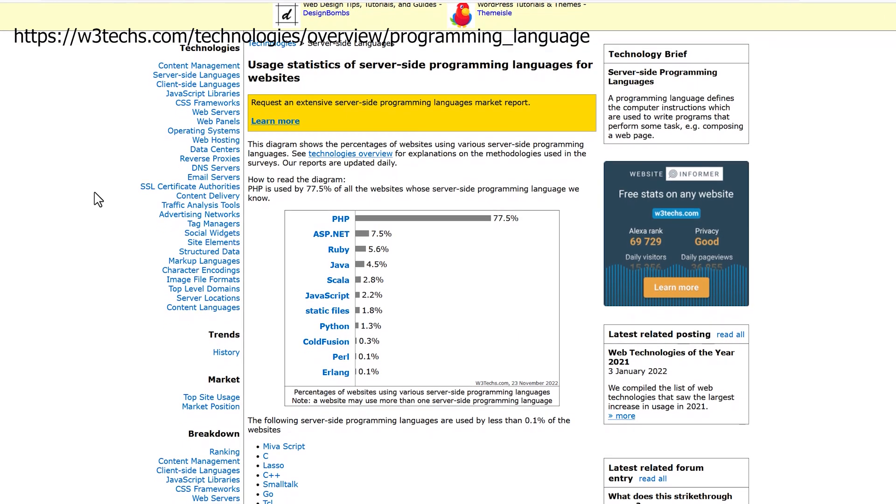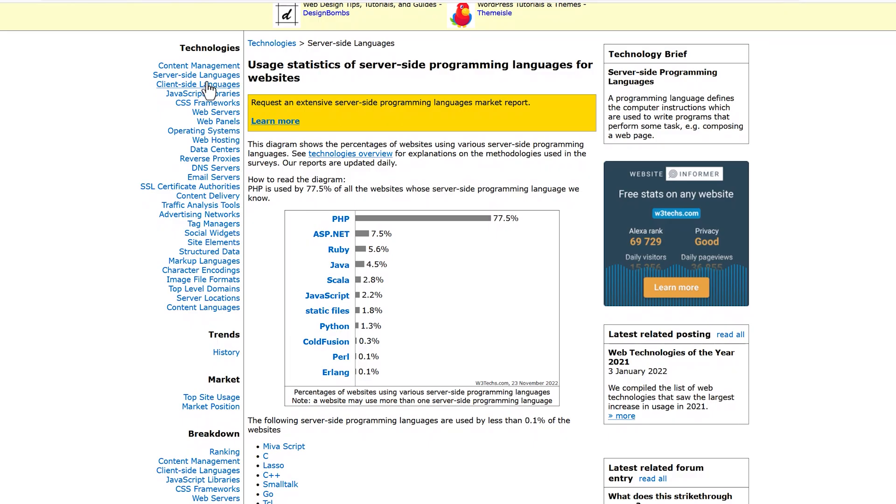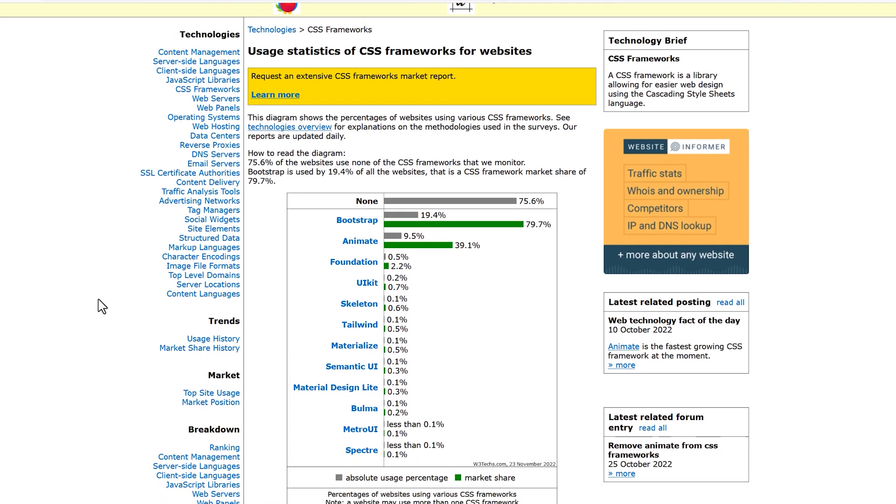The last one on this list is W3Techs. I include them because since I'm a web developer, it's good to know what languages are most widely used — and why does that matter? It's about longevity. There's always going to be a trending language, but just because it's trending today doesn't mean it's going to be around for the long term. W3Techs gives their information in a pretty straightforward way. Since we're talking about websites, PHP is still the predominant language used to develop websites. On the client side, JavaScript is number one. You can also check out their CSS frameworks tab — it's a really good resource.